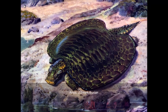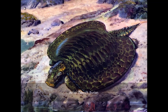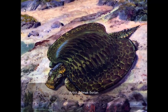Fossil remains of Placochelys and Henodus were discovered in Europe — Germany, Austria, Hungary, and Italy.